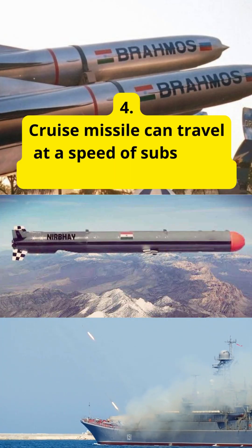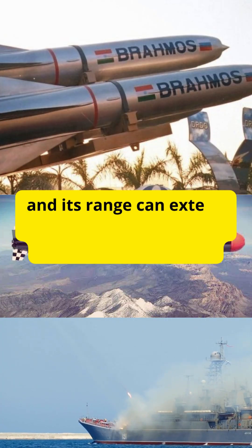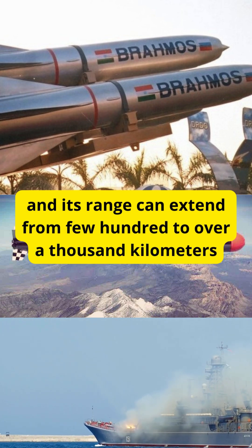Cruise missiles can travel at speeds of subsonic, supersonic, or hypersonic, and their range can extend from a few hundred to over a thousand kilometers.